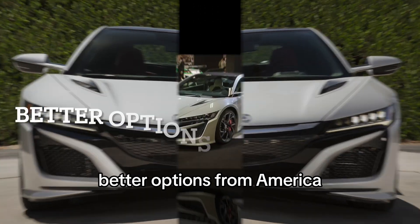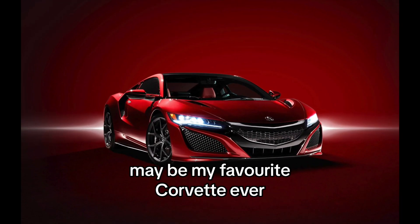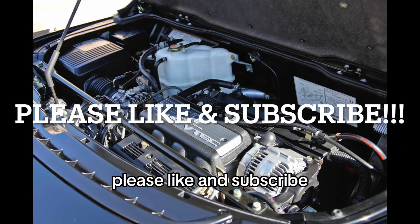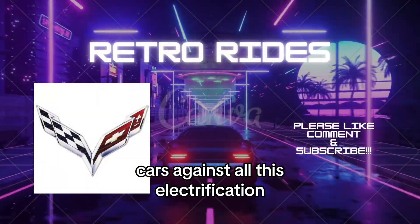For better options from America, check out two videos: one on the iconic C8 Chevrolet Corvette — which may be my personal favorite Corvette ever — and the 2023 final-year Chevrolet Camaro, which is really underrated and has some fun features and quirks of its own. Please like and subscribe as we are trying to continue the legacy of internal combustion engine cars against all this electrification.